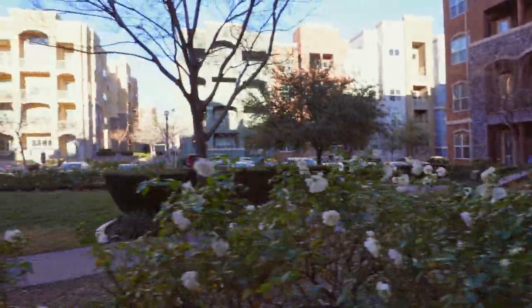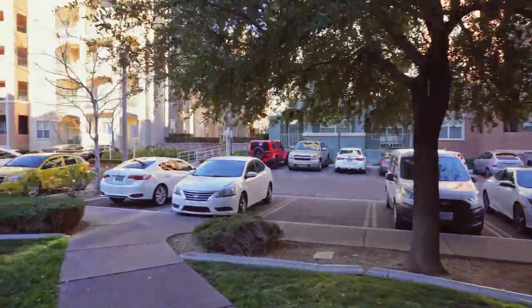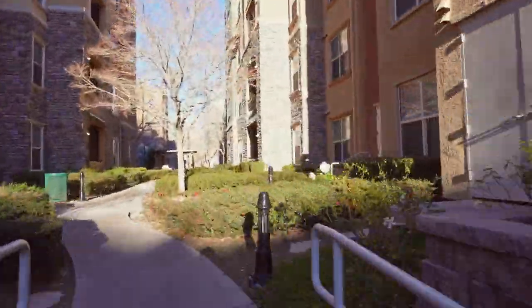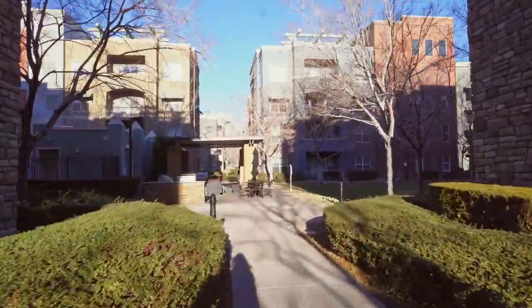It's about 8am at the time of this recording, but do you see any people outside? Do people not have anywhere to be? It's a weekday and it's as peaceful and quiet as it would be on a Sunday morning. Notice how well taken care of the grounds are — props to the landscapers.